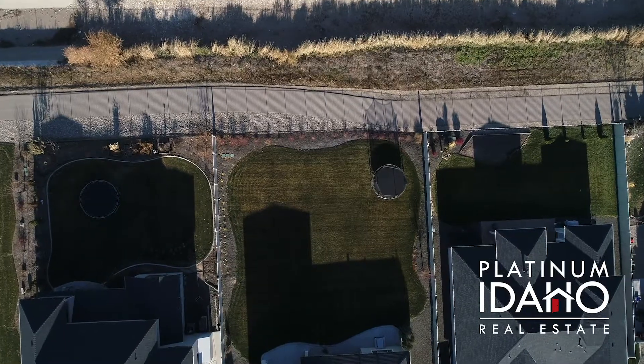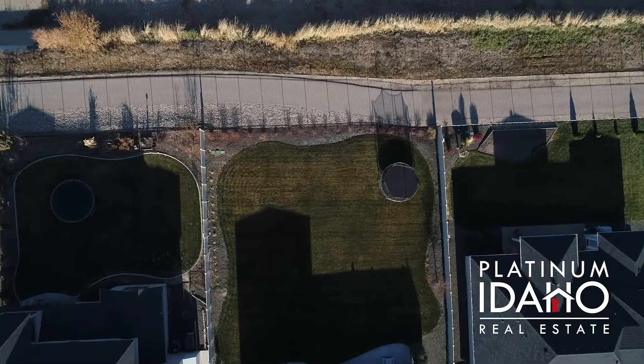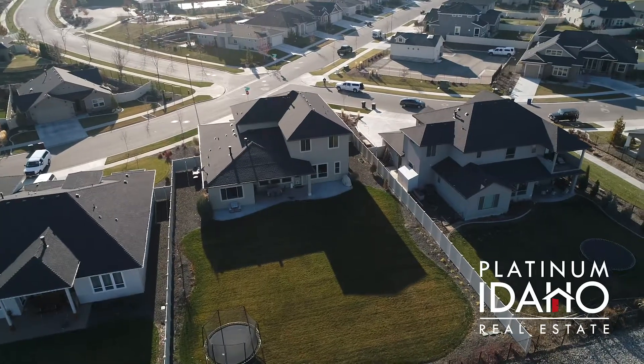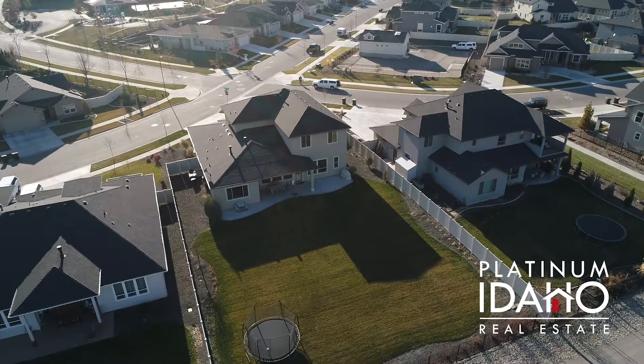The very large backyard is an entertainer's dream. This home is close to the community pool, parks, shopping, freeway access, and great schools.